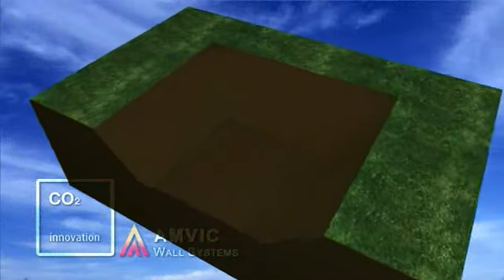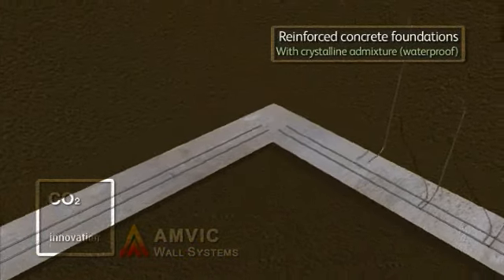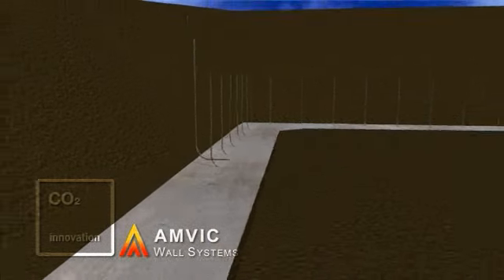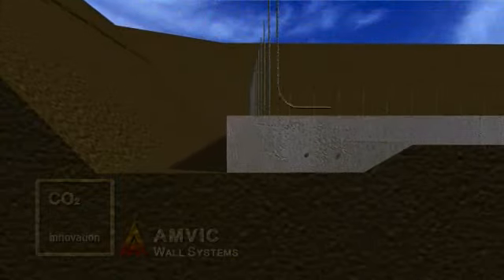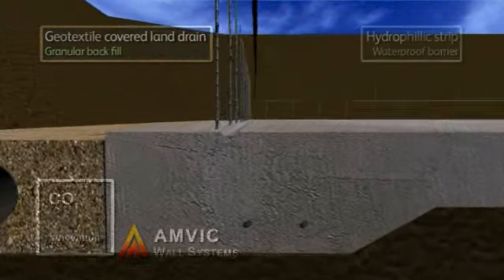AMVIC Insulating Concrete Formwork, or ICF, buildings have a longer lifespan than traditional construction. Combined with the low levels of energy required to run this type of structure, it provides one of the most sustainable modern methods of construction available today.